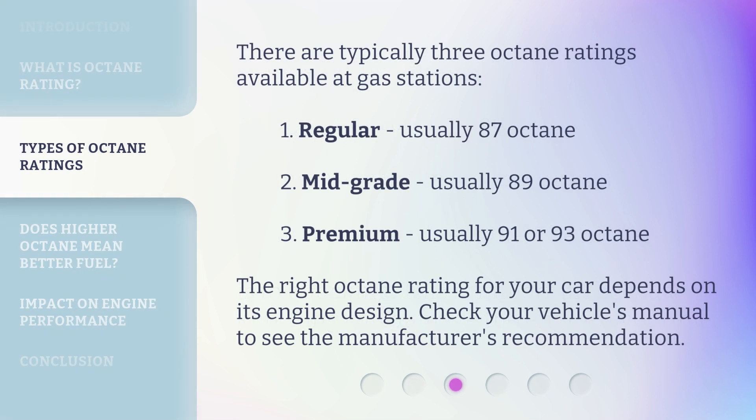There are typically three octane ratings available at gas stations: Regular, usually 87 octane; Mid-grade, usually 89 octane; and Premium, usually 91 or 93 octane. The right octane rating for your car depends on its engine design. Check your vehicle's manual to see the manufacturer's recommendation.